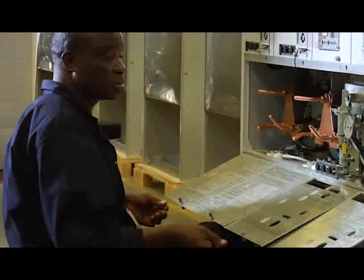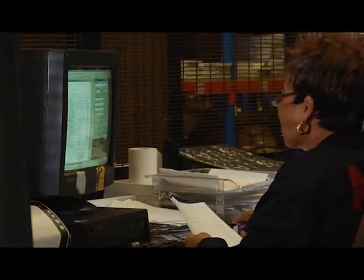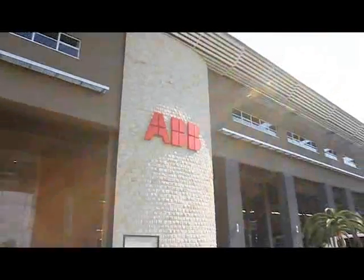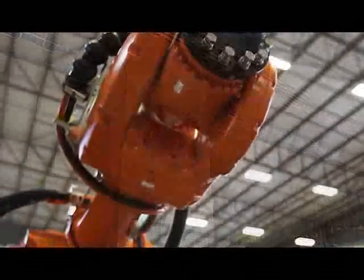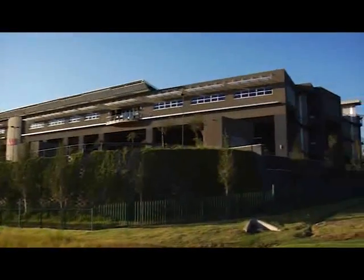Namely, scarcity of experienced maintenance resources as well as the efficient gathering and management of quality information. The ABB School of Maintenance short learning programmes fit national and international training demands and are presented in Johannesburg at the ABB campus.